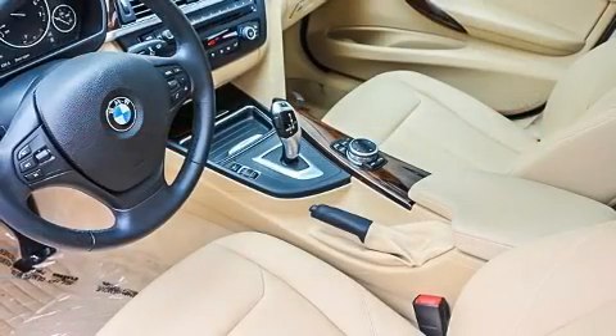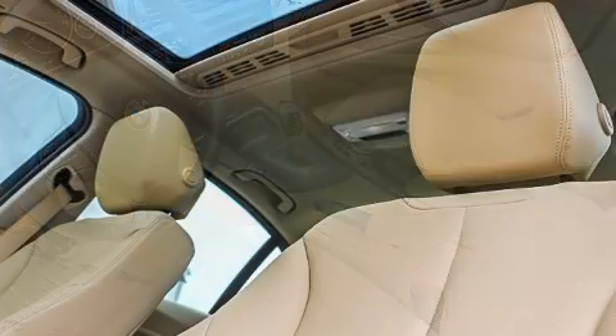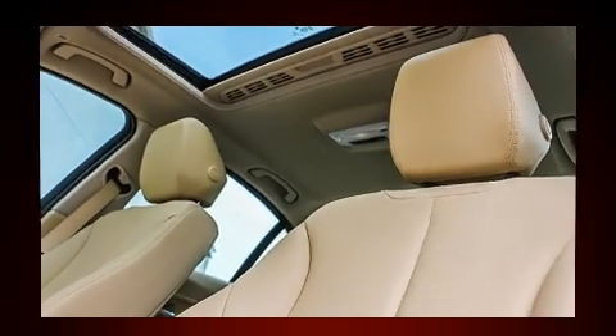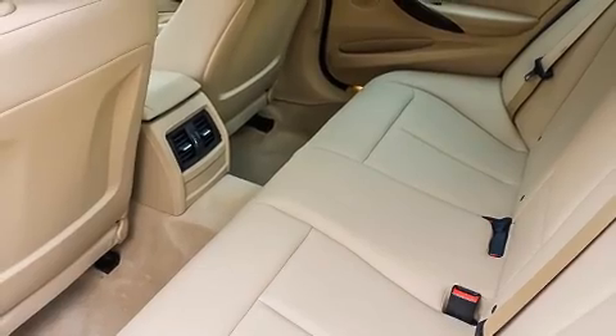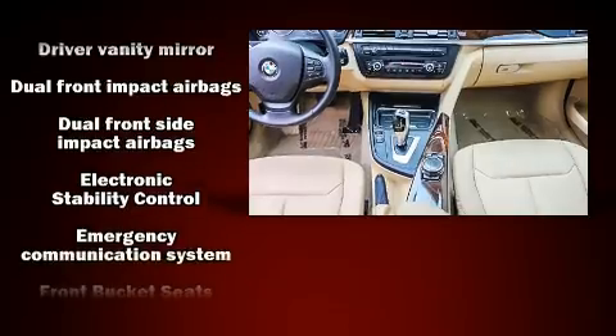BMW prioritized fit and finish, as evidenced by front and rear air conditioning, heated door mirrors, and much more. Enjoy your favorite music via the stereo system, which includes a CD player with MP3 capability and nine speakers providing excellent sound throughout the cabin.